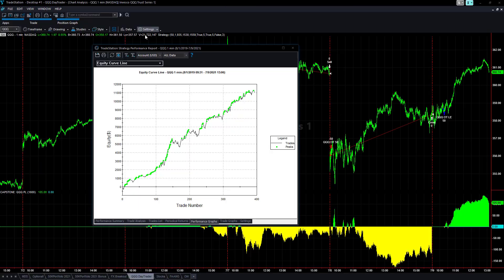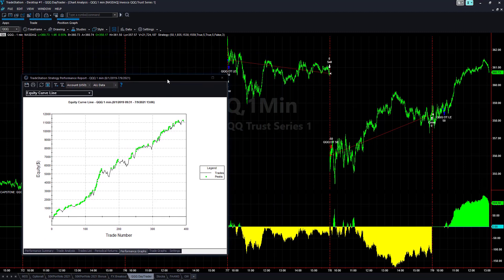I want to go over the out-of-sample performance for my QQQ Day Trader, my only ETF strategy. Let's take a look — this was released back in December of 2020, and these are the out-of-sample results since that time.